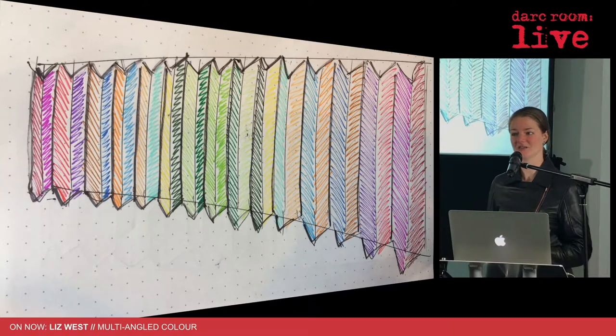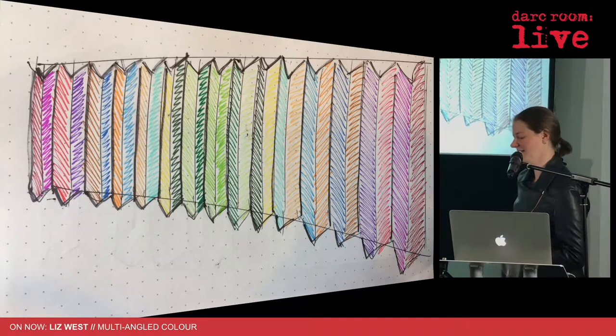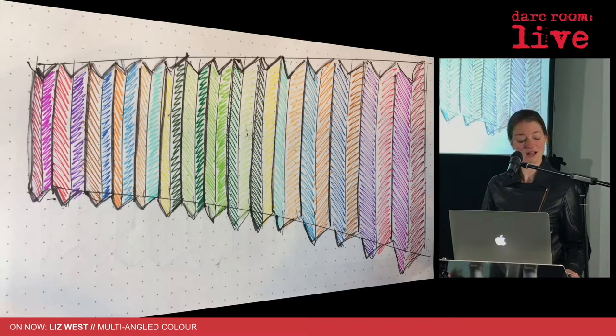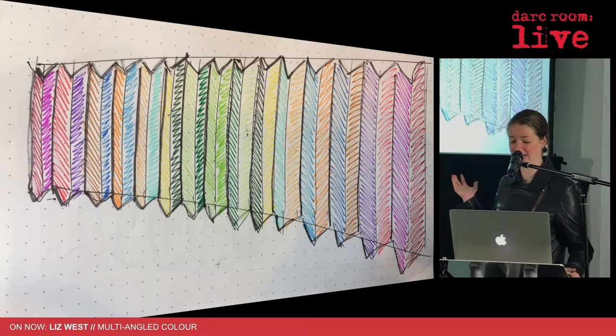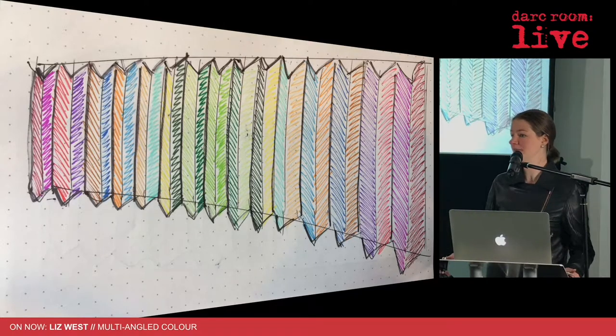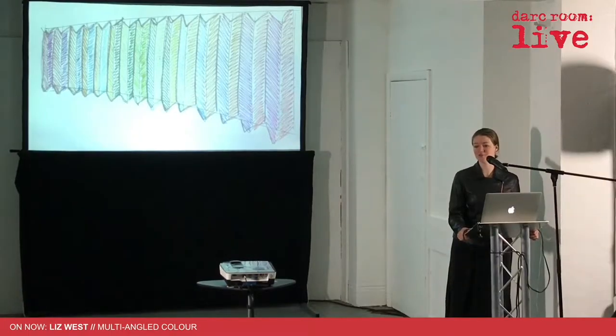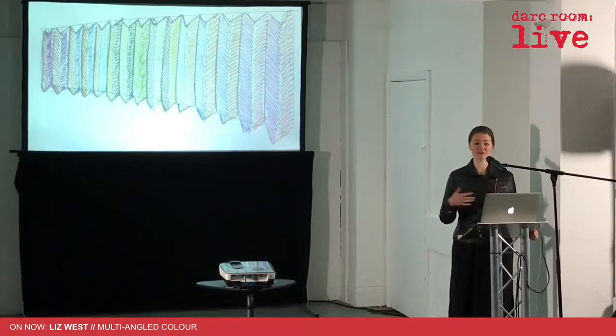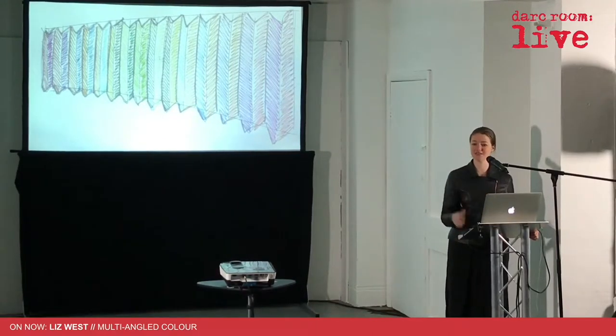They came back to me at this point and said, 'The other artist screwed up basically, and we're still really interested in you, Liz — no pressure.' I said, well, this is what I'm proposing: a fixed wall piece made out of mirrors or super highly polished aluminium with colored tints on them, so as people walk through the tunnel it changes depending on your angle.